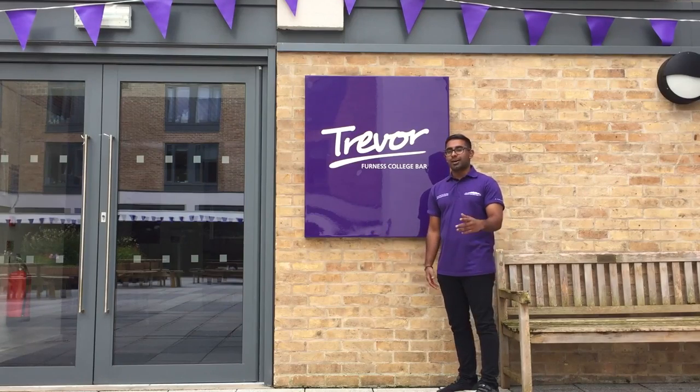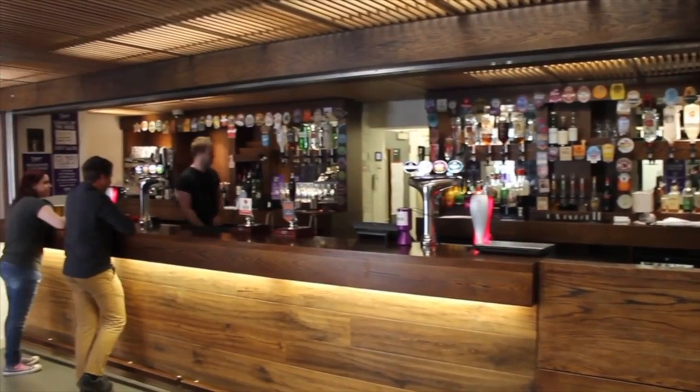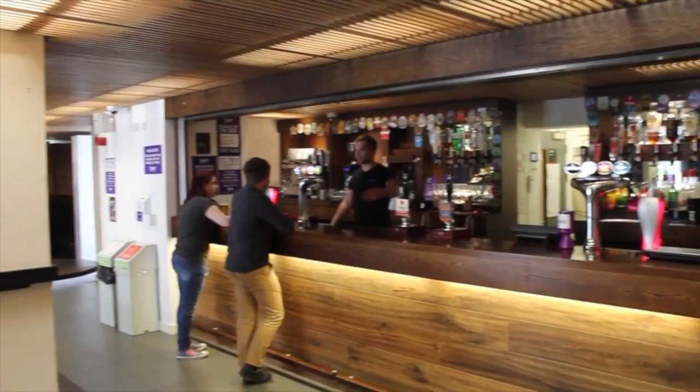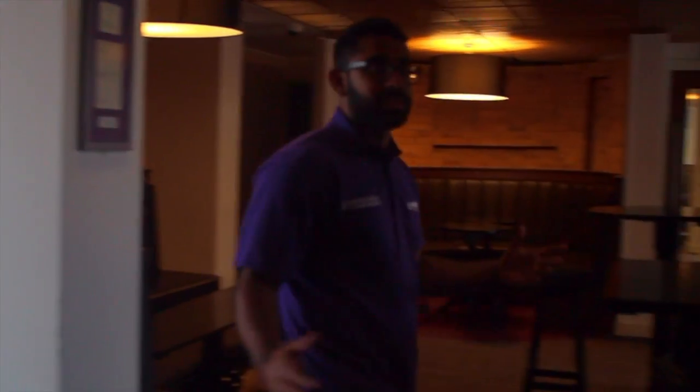This is Trevor, our Connors Bar. Let's go have a look inside. This is Trevor. This is where, as Vanessians, we have most of our social events. It's great for meeting people.